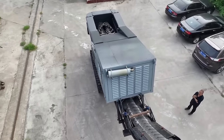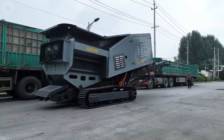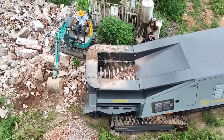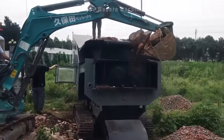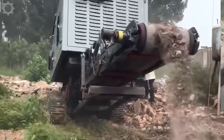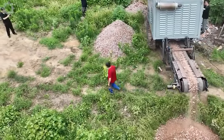A rubble gravel crusher plays an important role in the reuse and processing of crushed stone. In one working hour, this machine is capable of crushing and processing more than 100 tonnes of crushed stone, creating high-quality, reusable construction materials. The machine's efficiency and speed help reduce waste and protect the environment through reusing natural resources.